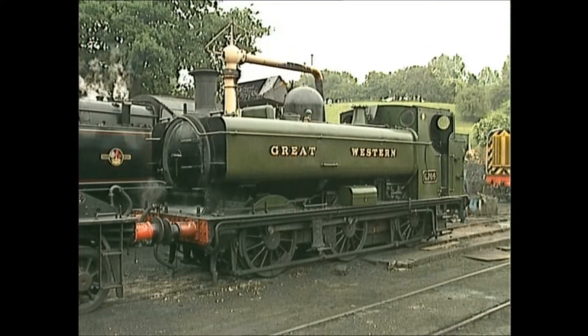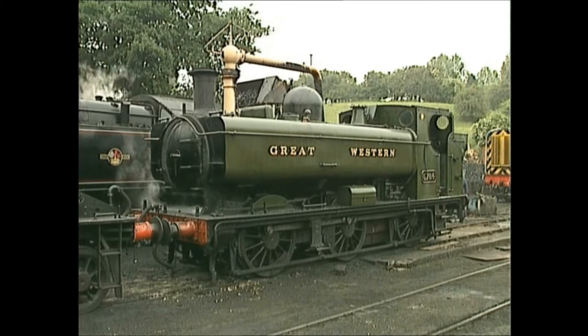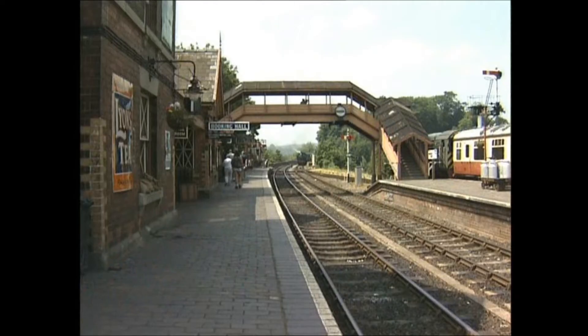The Great Western also operated a large fleet of pannier tanks, which continued to be built well after the Second World War, even into British Railways days. Panniers have the great advantage of plenty of clear space beneath the tanks, allowing easier access to the frames and motion for day-to-day maintenance. They worked on every kind of duty, from local passenger to pick-up freights and shunting, all over the Great Western system.